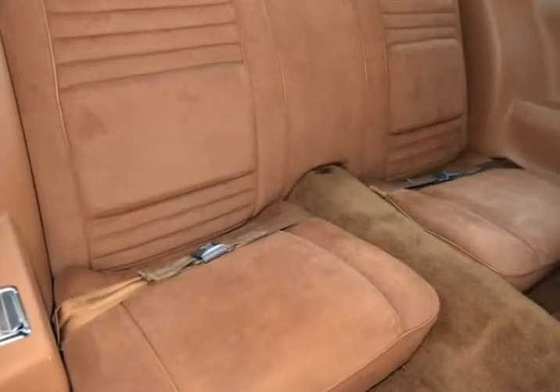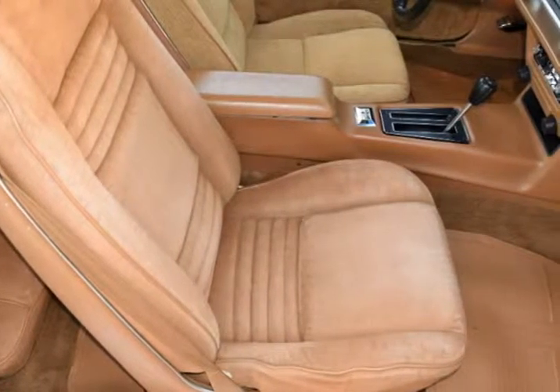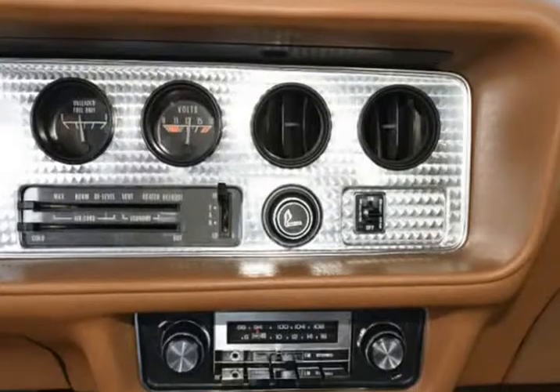and much more. This is a fantastic Trans Am with numerous features. Sure to please, this Trans Am is in superb condition inside and out, and has been adult-owned, driven, and garage-kept. There are no dimples, dents, depressions, scrapes, nor scratches anywhere.